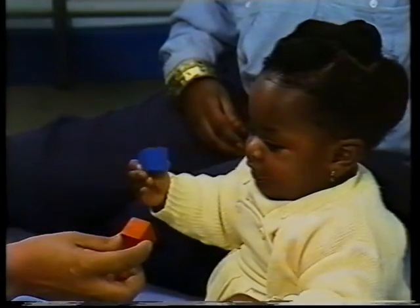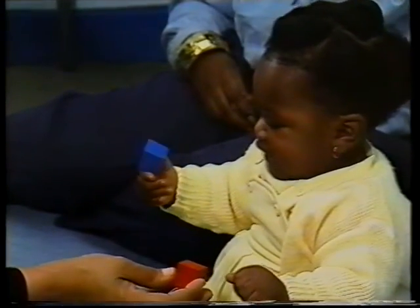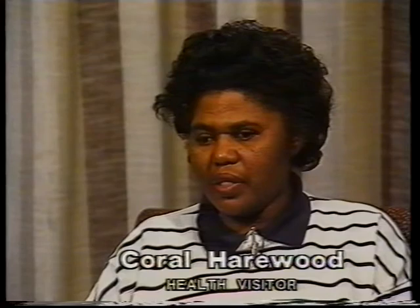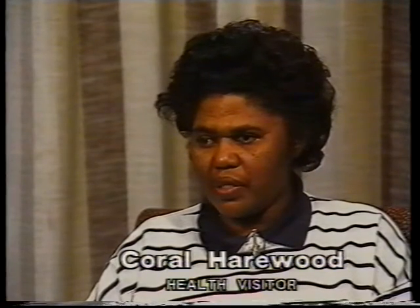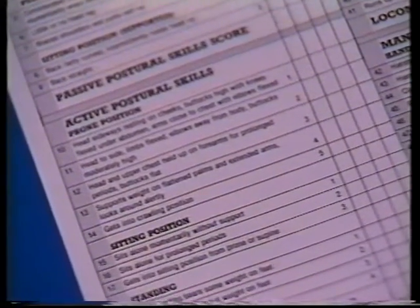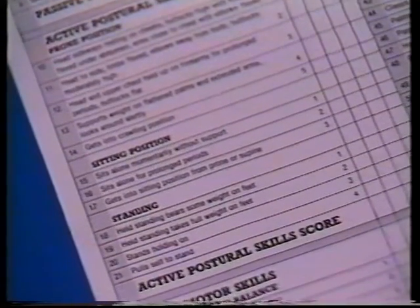When I first used the schedule, I found it difficult, and I was worried because I took a long time going through the results with the parent. So I took the form away and read it so that I could get used to the schedule and what was on it. So the second time I used it, it was a lot easier and not as complicated as I thought it was in the first instance.